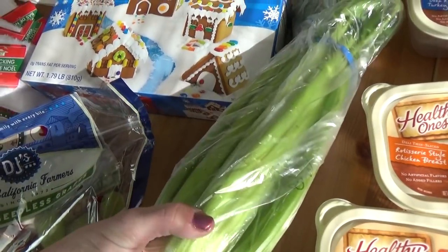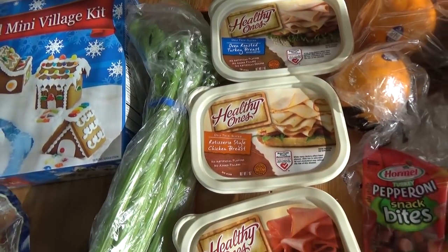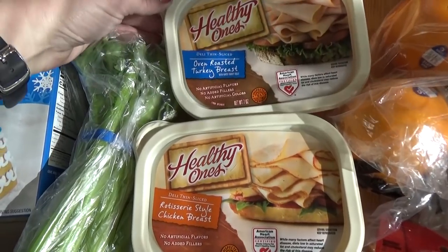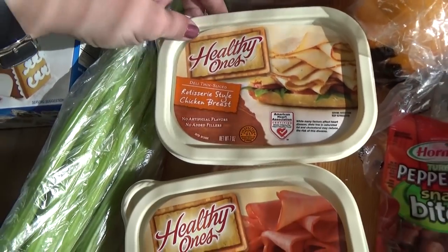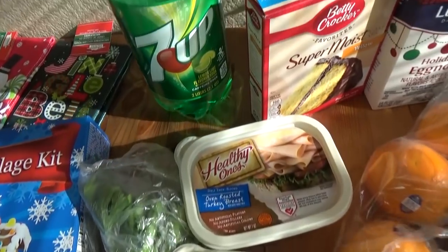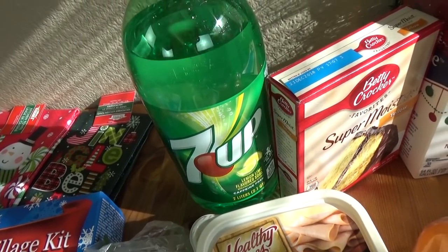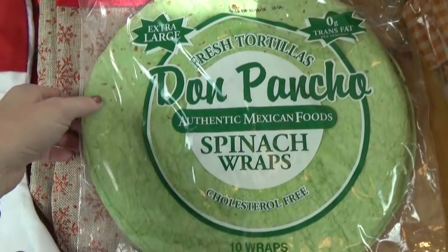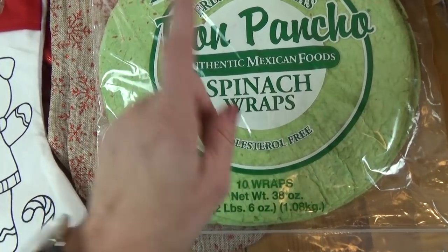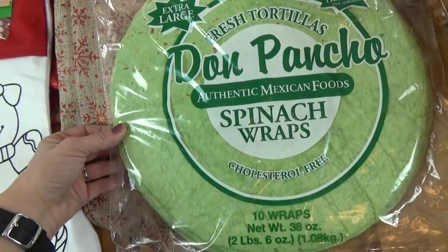Moving over here I picked up some celery and some lunch meat. Normally I get my lunch meat at Costco but I wasn't going today so this will have to do. I have some turkey breast, some rotisserie chicken, and some honey ham. Back here I also have a two-liter bottle of 7up which is for Jackson's birthday party. Also from Winco I picked up some tortillas — these are actually green because there's some spinach in there, but they don't really taste like spinach so hopefully the kids will go for those.